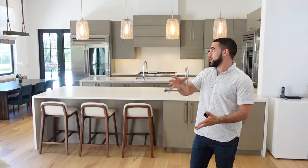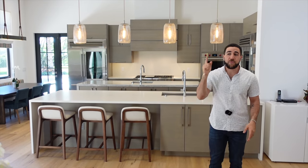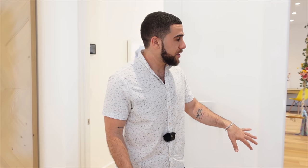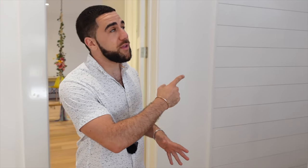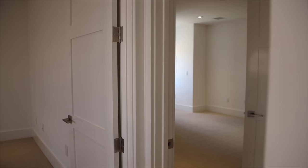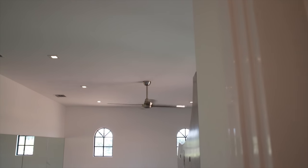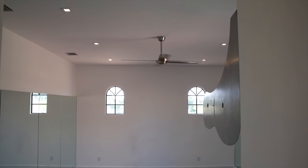Before heading outside, let's go to the first guest suite on the left. I want to mention that upstairs there are two more bedrooms, two more bathrooms, and a full gym. This house truly has it all.